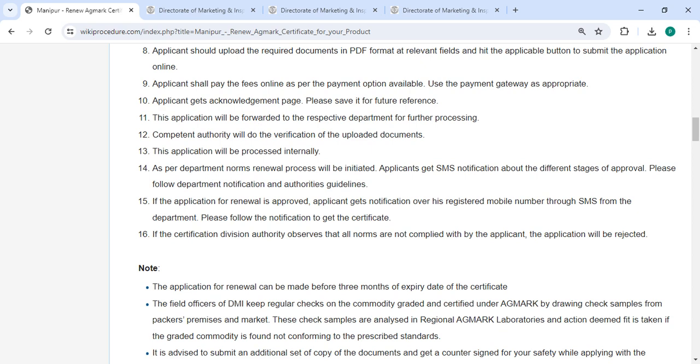After payment, you will get the acknowledgement page — please save it for future reference. This application will be forwarded to the respective department for further processing. The competent authority will do the verification of the uploaded documents.